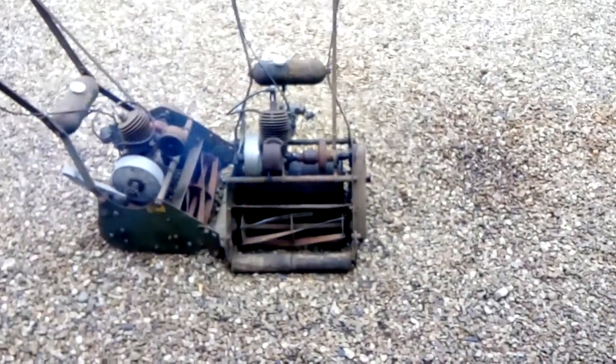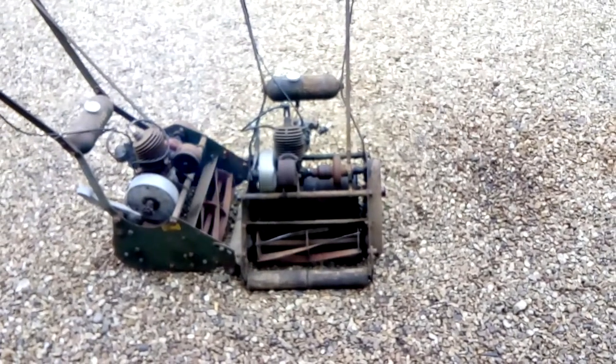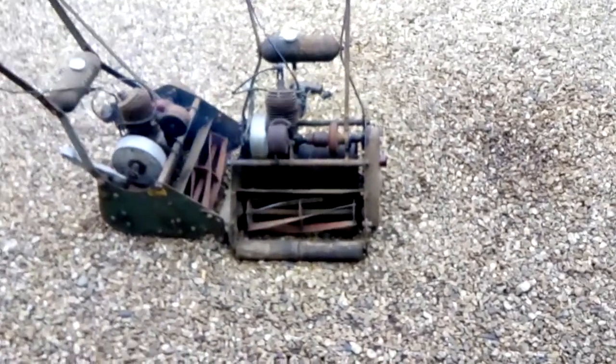The actual Villiers engine is actually ticking over, but the timing is out on this. So when it's got full rest it pops and bangs, and then you have to put the choke on to run it, so it ticks over. I'll show you what I'm making.